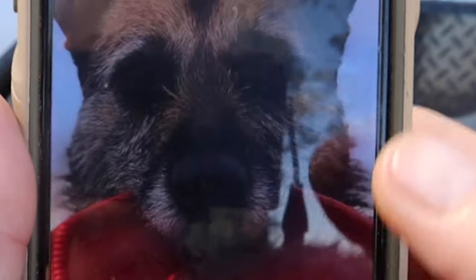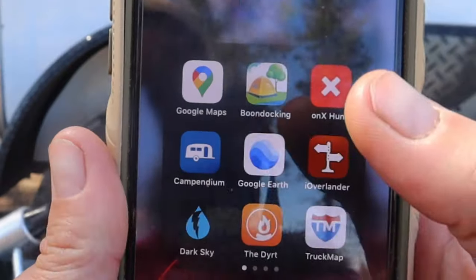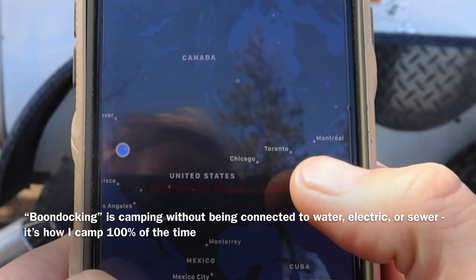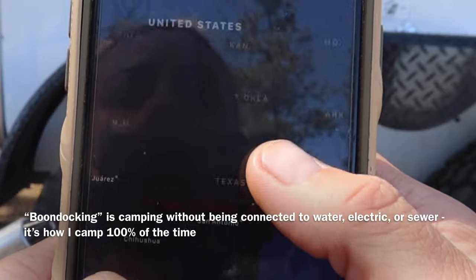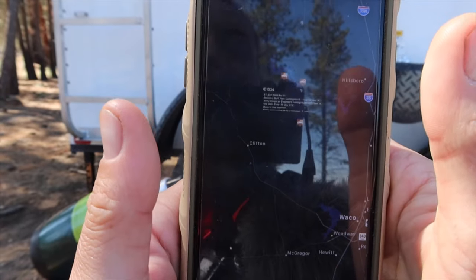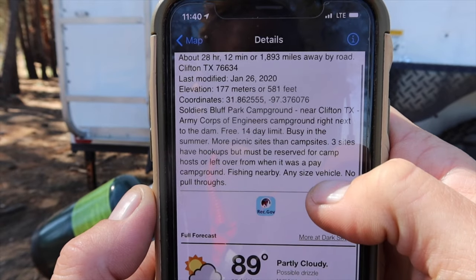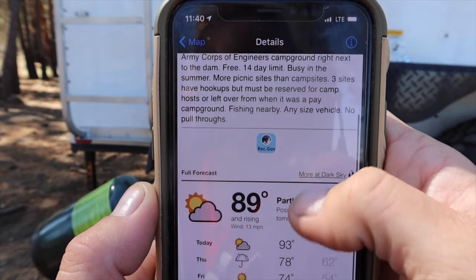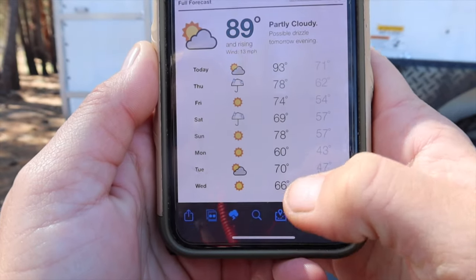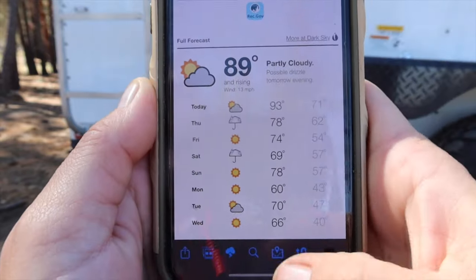In my phone I have everything organized in two folders. My camping folder has several things. The Boondocking app I used to use a lot — let's say you want to be in Texas, it'll show you all the different spots there. You can click on the info and it'll give you details, like Army Corps of Engineers sites, the weather, and at the bottom several sections. You can share it or send it to your maps, and it'll pull images from Flickr so you can see what the area looks like.